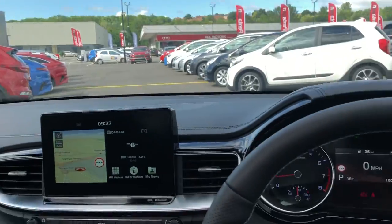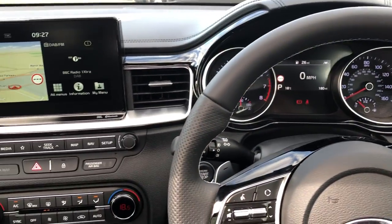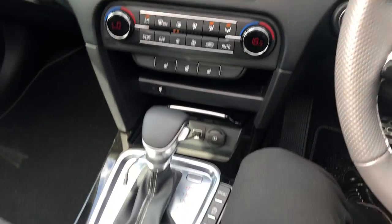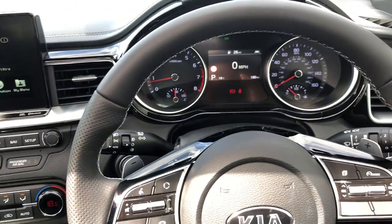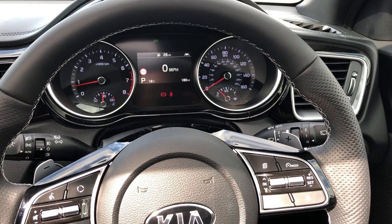But for now that's it — that is our ProCeed demonstrator. If you'd like to book a test drive or have any more questions regarding this fantastic vehicle, please don't hesitate to contact us here at Pentagon Parkway on 0114 209 4415.